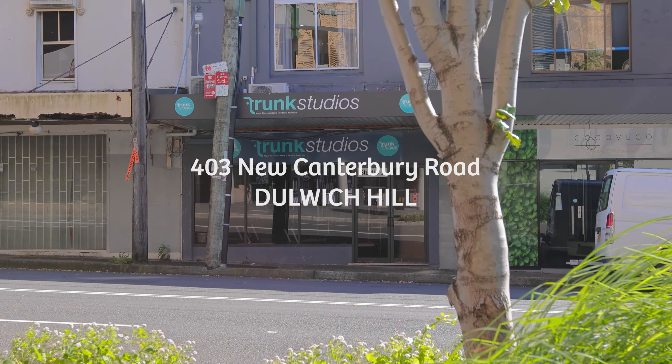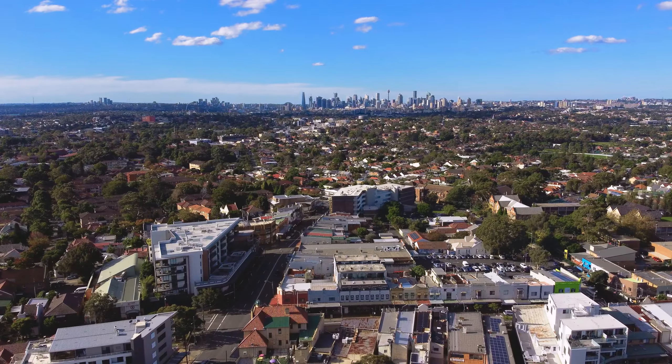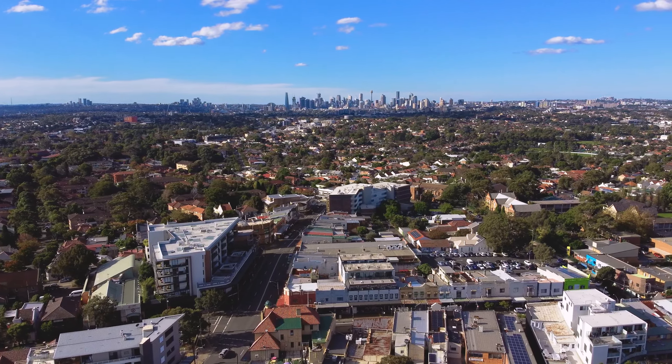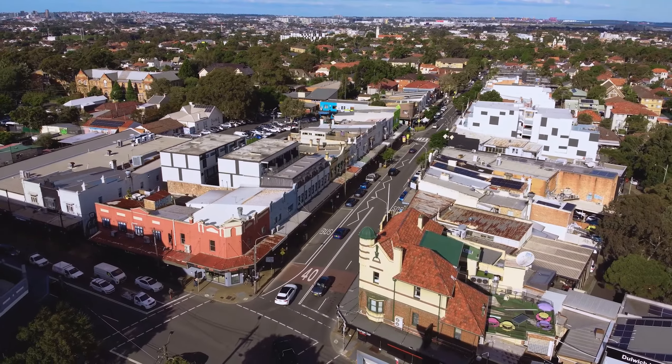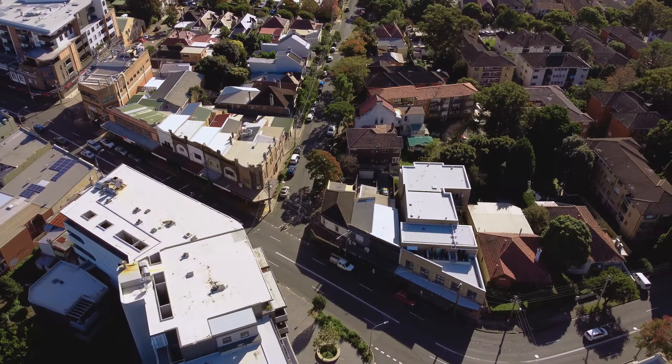Rain and Horn Commercial is pleased to offer this fully refurbished mixed-use investment located in Dulwich Hill on behalf of one of our long-term clients. Dulwich Hill has become one of the most popular villages and places to live and work within the inner west.